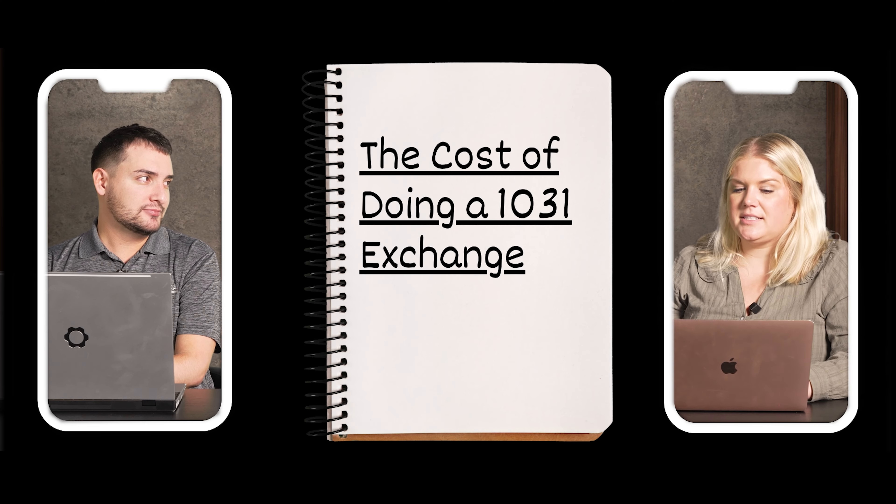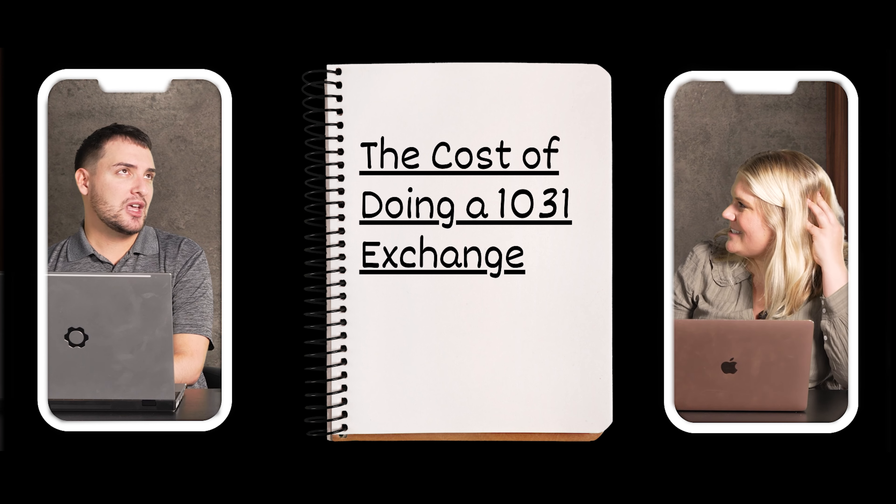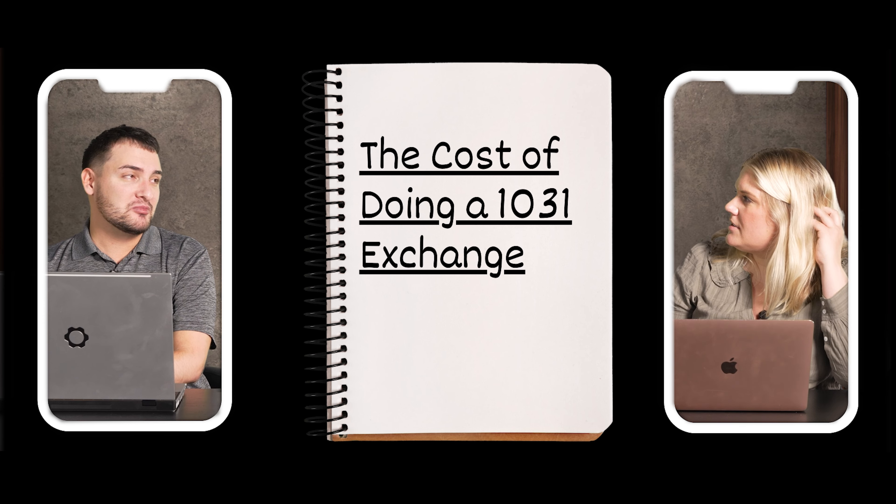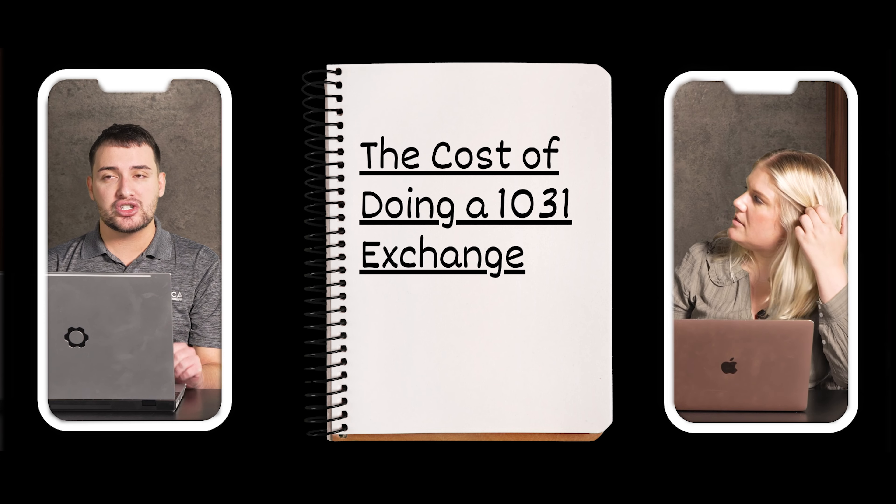You must identify a replacement property and then close on it within 180 days after the sale. As for cost, a typical 1031 exchange runs from $500 to $1,500 for a one-to-one property exchange. There are cheaper companies out there, but you are taking a risk — you're essentially releasing your legal rights to the property to have that intermediary sell it on your behalf so that you never receive the proceeds directly.